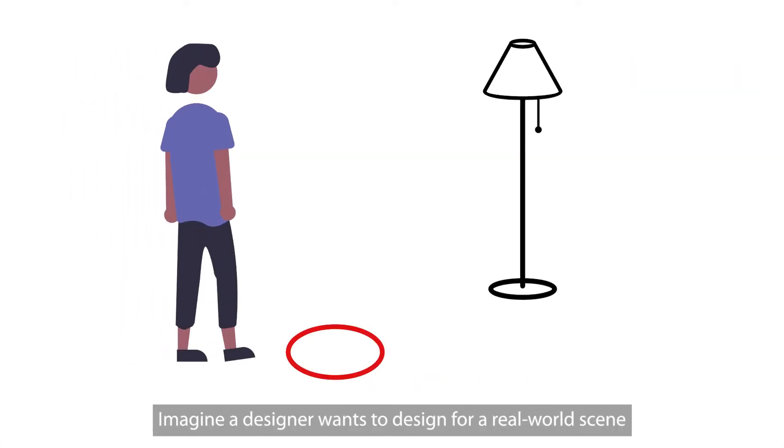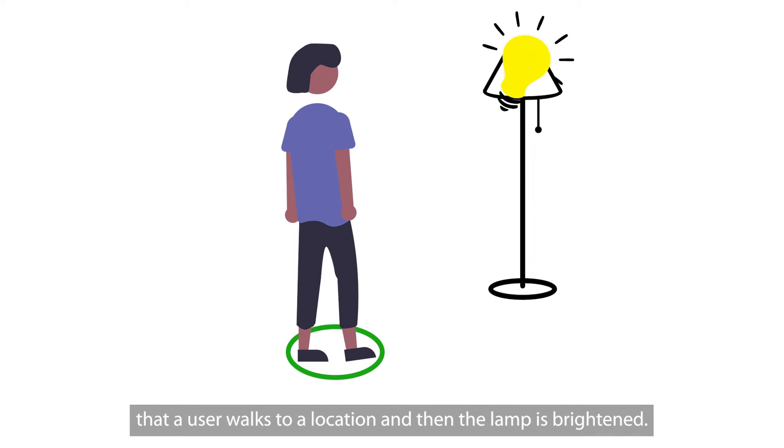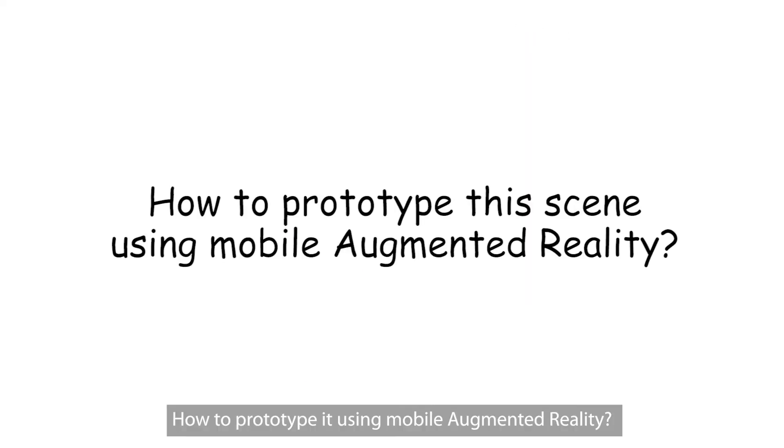Imagine a designer wants to design for a real-world scene, where a user walks to a location and then the lamp is brightened. How to prototype it using mobile augmented reality?